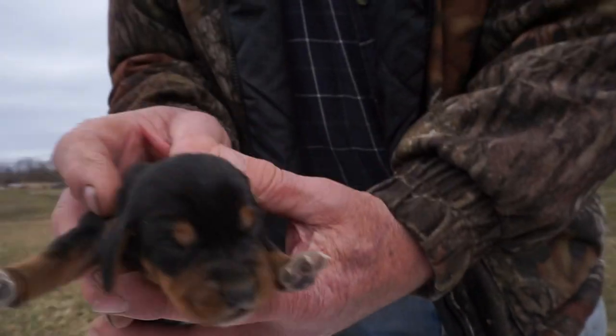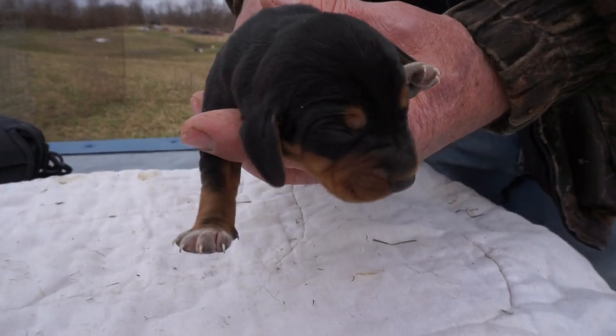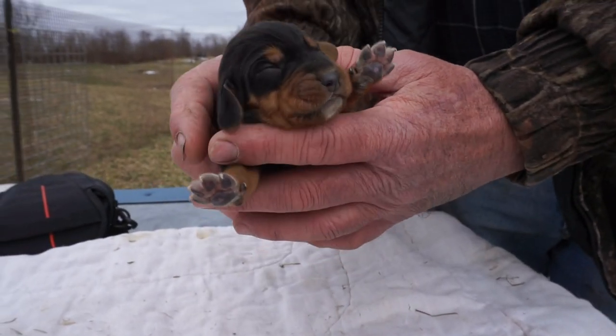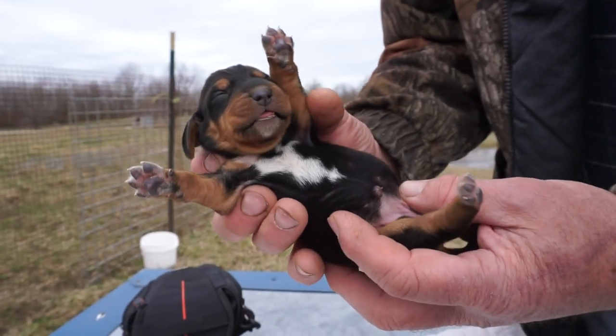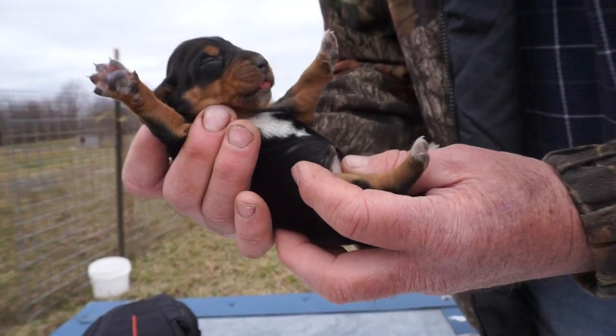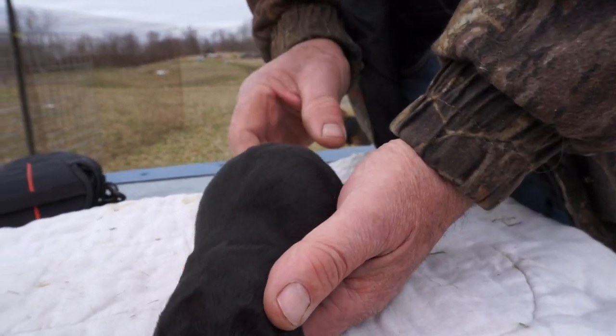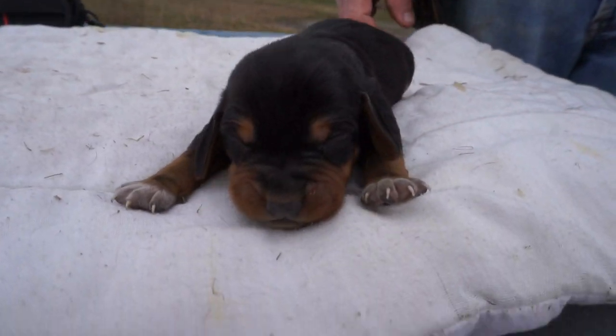This little girl has white paws as well. No white tip on the tail to speak of, just a few little hairs. And a nice white patch on her chest which will probably be blue tick. Very sweet. So we're not going to keep them out any longer — that's it, babies back to bed.